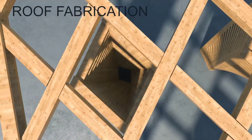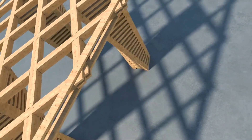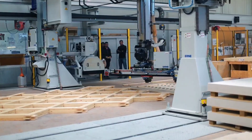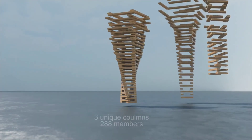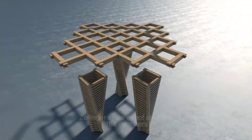Furthermore, the project engaged ERNA AG Holzbau, which launched Europe's largest robotic timber construction system in 2015. This project highlights the efficiency and simplicity of work when aided by robots. The pavilion featured in the video stands out with its 456 components and took just three days to complete.